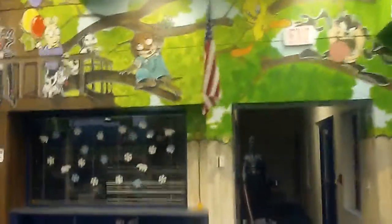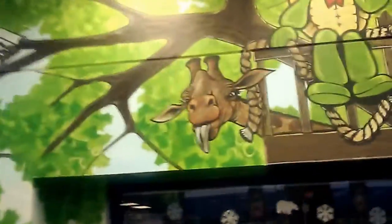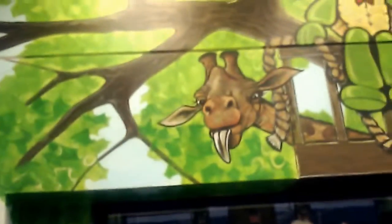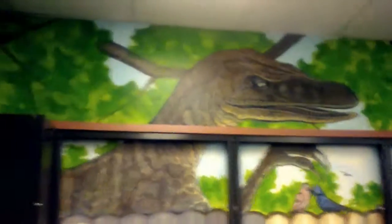This is Mr. Giraffe looking at you like he's sticking his tongue out at you. And we got Mr. T-Rex over here, looks like he's going to eat those birdies, sneaking around the backyard.